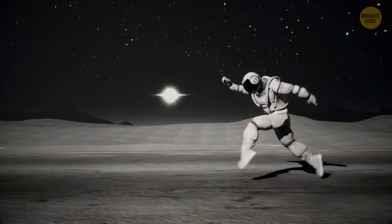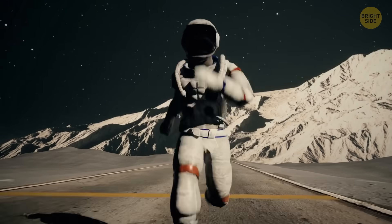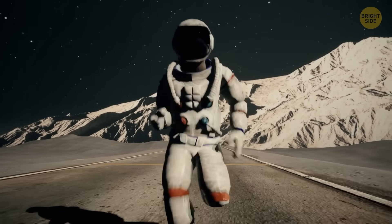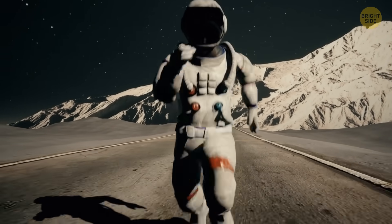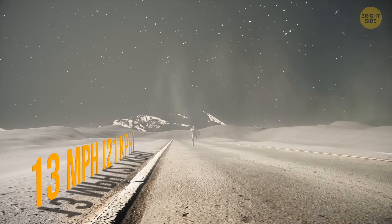Then on Mercury, you'd weigh around 58 pounds. Which means that despite your bulky space suit, you can move way faster than you do on Earth. And maybe your speed will even reach 13 miles per hour if you try really hard.